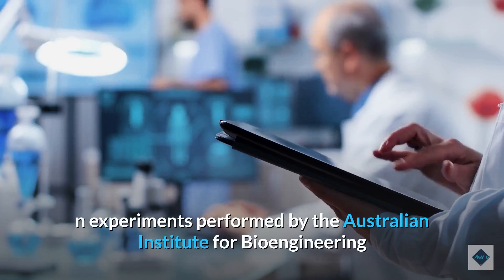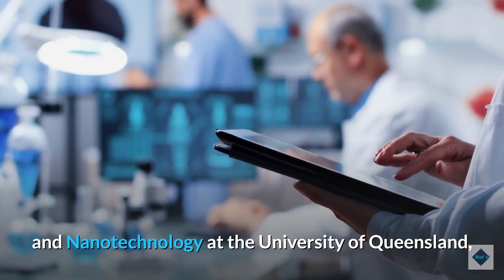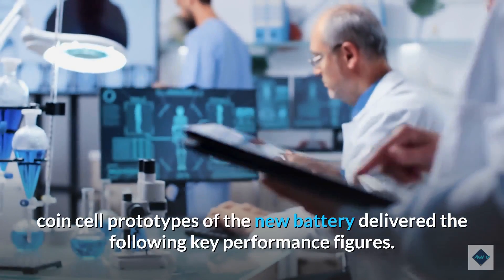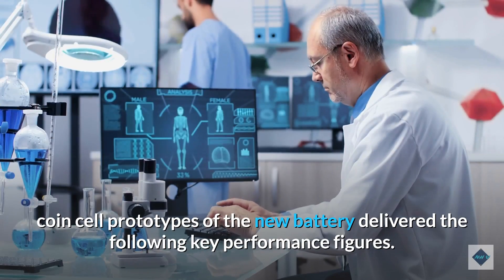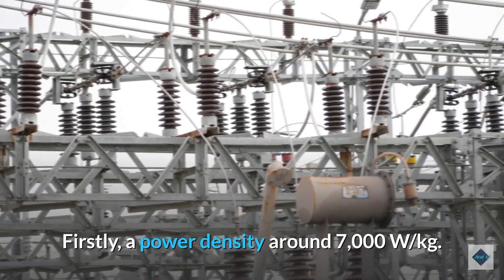In experiments performed by the Australian Institute for Bioengineering and Nanotechnology at the University of Queensland, coin cell prototypes of the new battery delivered the following key performance figures. Firstly, a power density of around 7,000 W/kg.